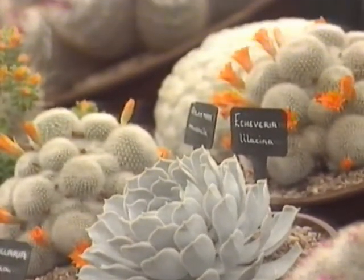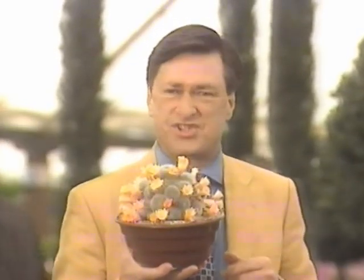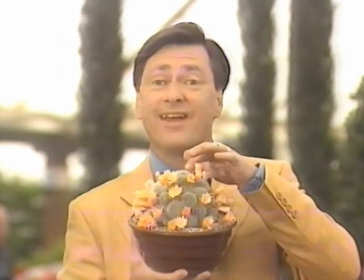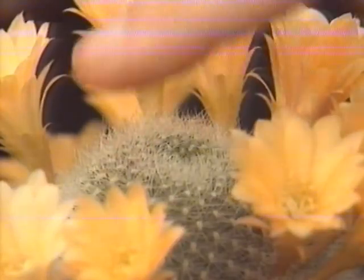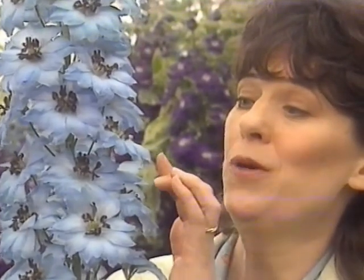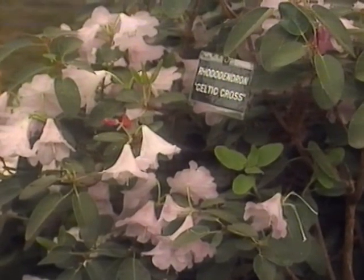A lot of people can't get on with cacti because they think they're unfriendly and don't actually do anything. But Brian Goody of Southfield Nursery intends to prove them wrong. He's bred this Elostera Apricot Eyes, which flowers reliably right the way through the summer, and has spines so soft you can even stroke it without getting them in your finger. This new delphinium is exceptionally tall - about seven foot. It's called Pandora, a bright mid-blue with a black centre and tiny blue flecks.